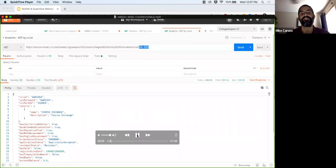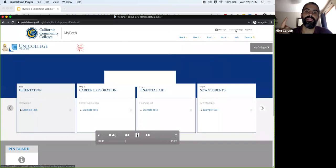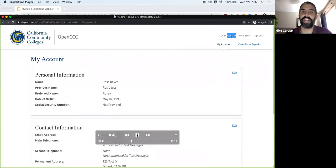We've queried the SIS and know that this student does not have a complete status for their orientation. We're going to head over into MyPath and show that this student is the one we were just looking at in the SIS by highlighting the CCC ID. The dashboard screen loads, and you'll see the CCC ID matches the one for the student we were just looking at in Postman.